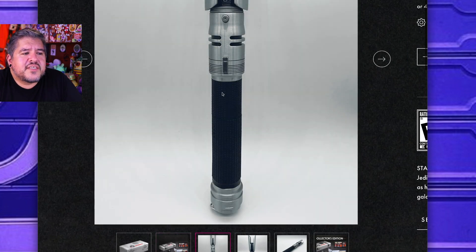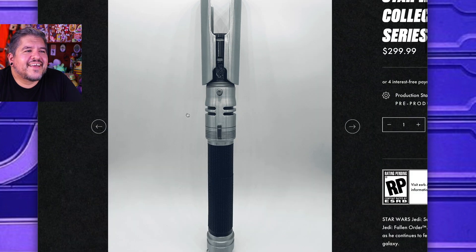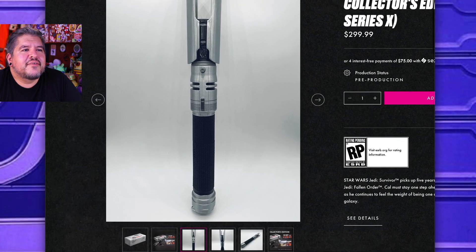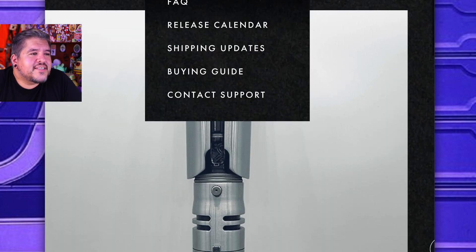And look at the Sabre — oh my goodness, look at that thing. Let me zoom out to get a slightly better view. It looks good so far. I'm liking what I'm seeing. That's a good looking Sabre.